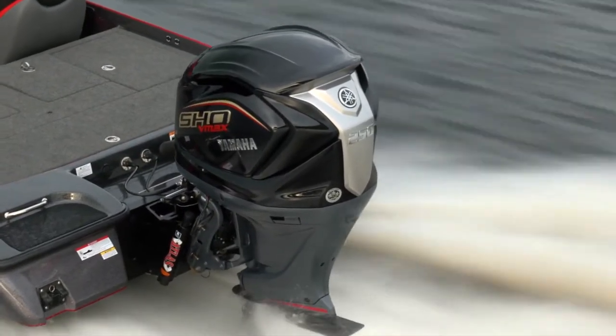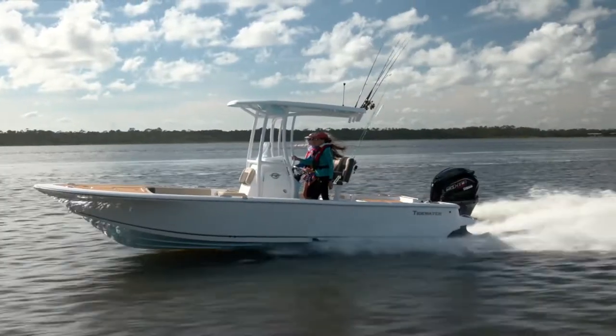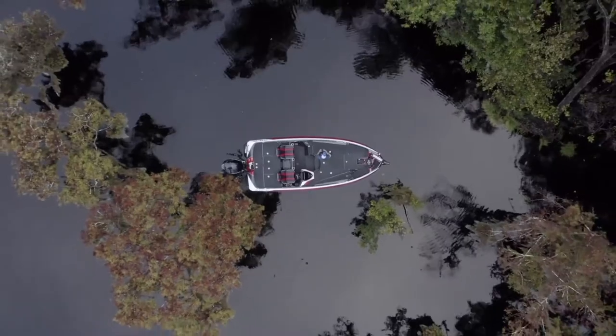For the second time in 2021, Yamaha announces a new round of products to make customers' boating experiences even better. It starts with the newly upgraded 4.2-liter VMAX SHO, state-of-the-art analog gauges, and the new battery management system.